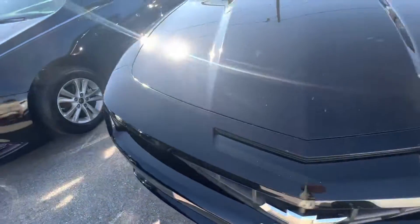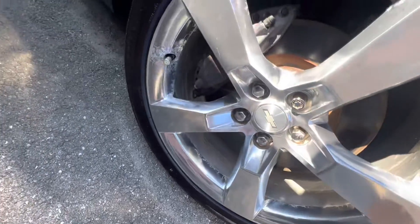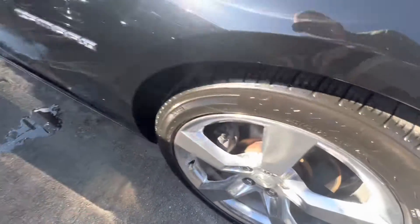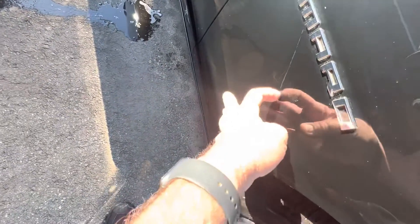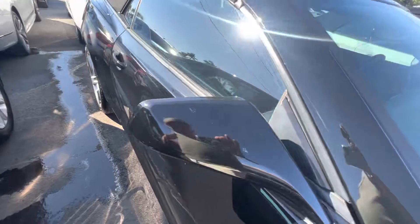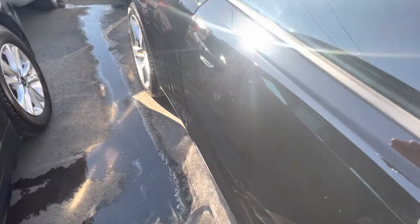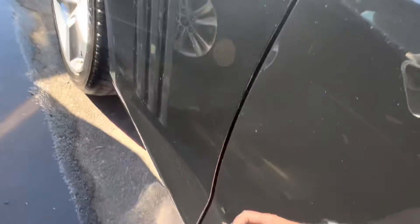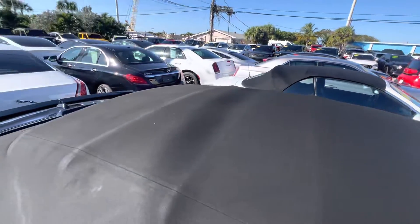Come around the side here — looking for curb rash on the wheels. I don't see any curb rash around the outer ring. Tires look brand new, so tread is fantastic. That's just dirt, so it'll come off. A bit of bug markings right here — bug damage — but no big deal, easy to take care of. The convertible top is in really good condition.